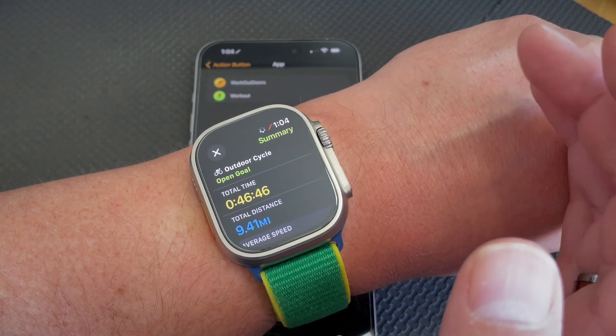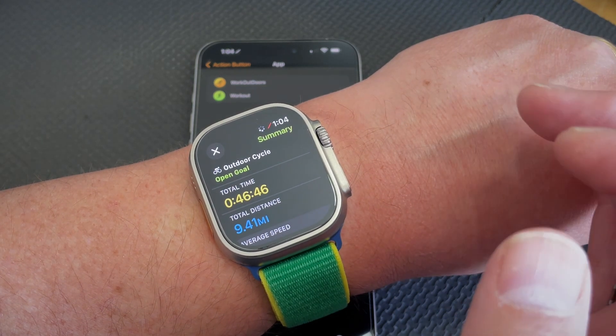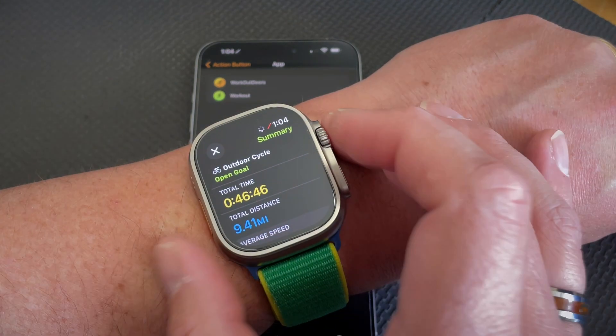So if you've been using a shortcut to open a workout app, maybe go see if your workout app now shows up as an option under just opening workout directly, because it's definitely much faster.